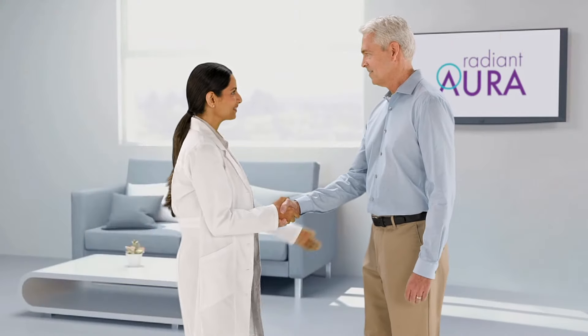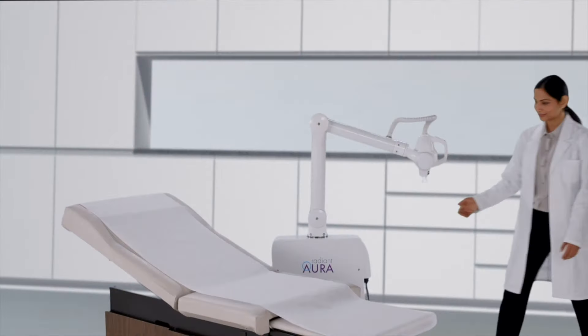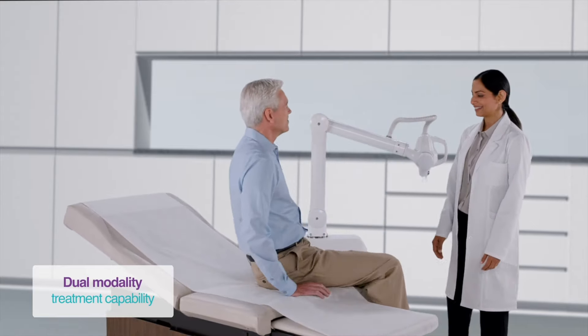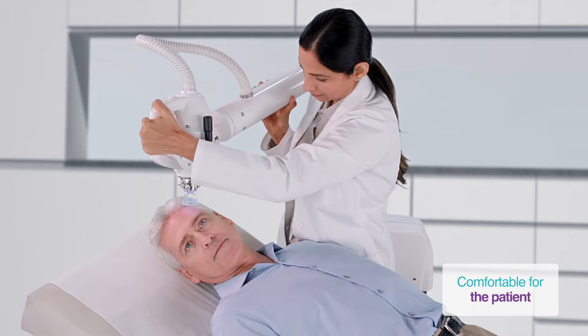In the past, a skin cancer diagnosis almost always led to an invasive surgical treatment. But Radiant Aura by Extrol is a smarter dual modality treatment system that treats non-melanoma skin cancers without the need for surgery and the risks associated with invasive procedures.